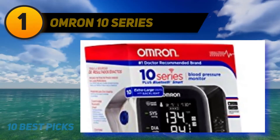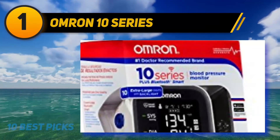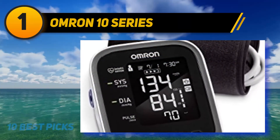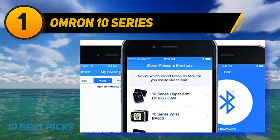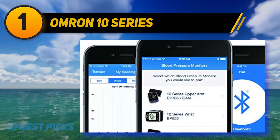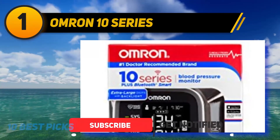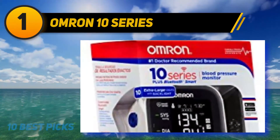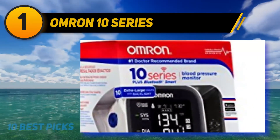And at number 1, the Omron 10 Series. For a more advanced blood pressure monitor experience, the Omron 10 Series uses Bluetooth technology to connect your blood pressure cuff to your smartphone. You only need to touch one button to display a precise reading, easy to see with large numbers and a backlit screen. This machine also offers technology to detect an irregular heartbeat, can store 200 readings for two separate users, and with the free Omron Connect app, you can store unlimited readings.